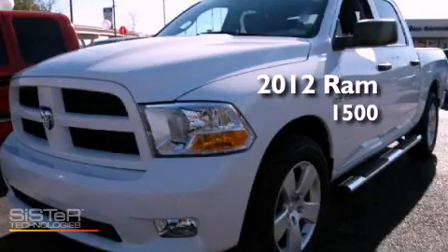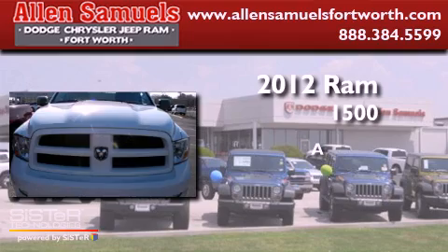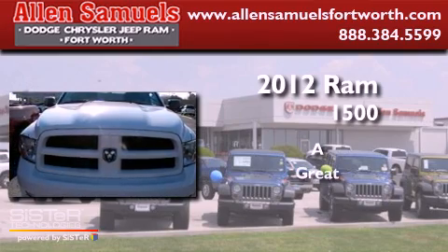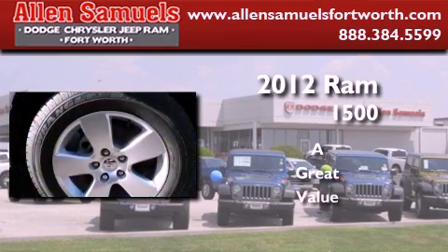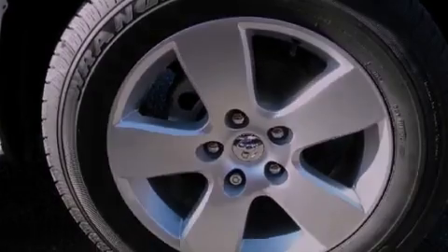This is a 2012 Ram 1500. All of the following features are included.